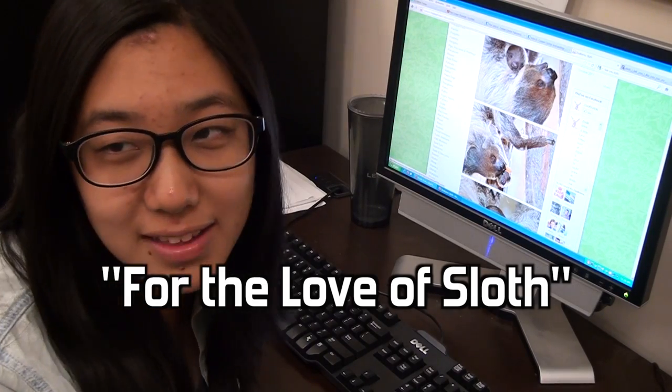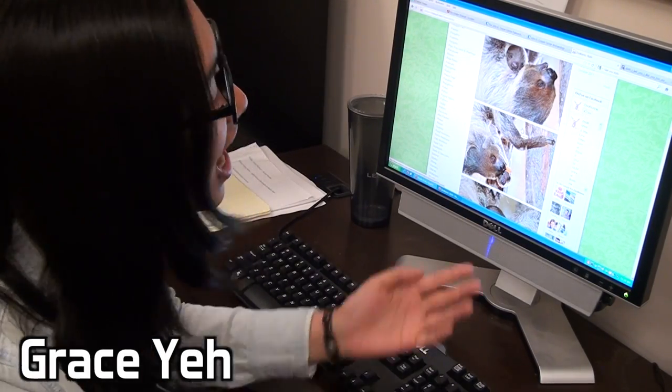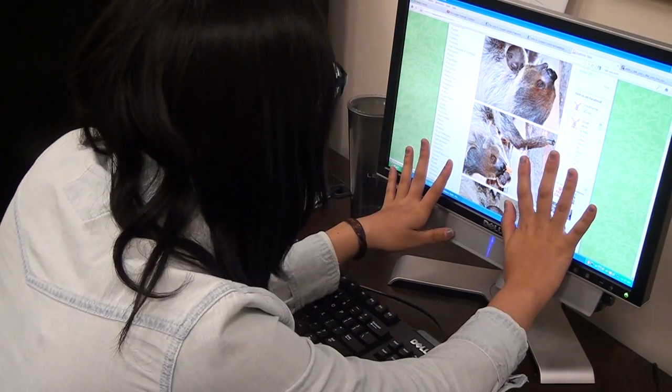You know, in all of paleontology, I think sloths have got to be the most adorable and amazing creatures to ever exist. I mean, just look at them! They're so cute! I love them!